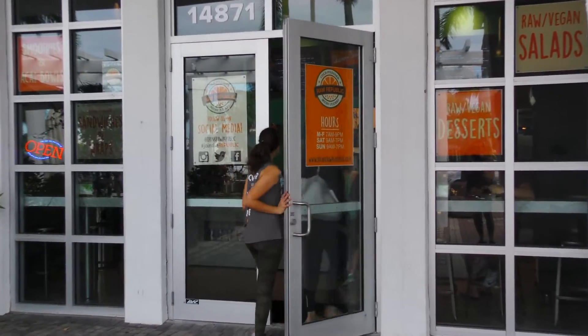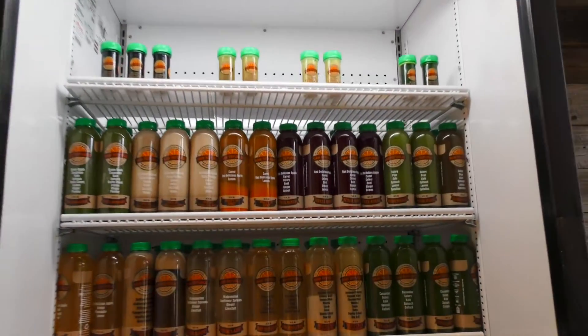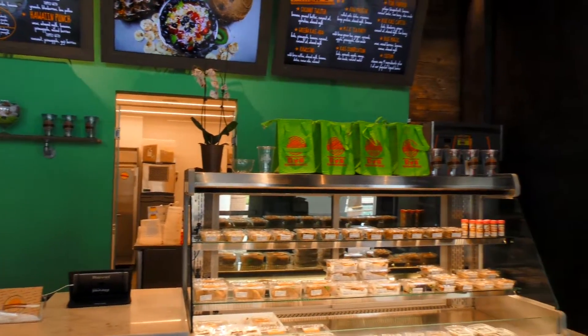When customers walk in, they can expect prompt, friendly service and the best, fresh, quality ingredients in all of our foods and our juices. We also have a reward system for our loyal customers — every $100 you spend, you get back a $10 store credit.